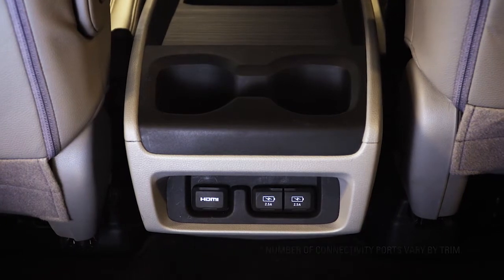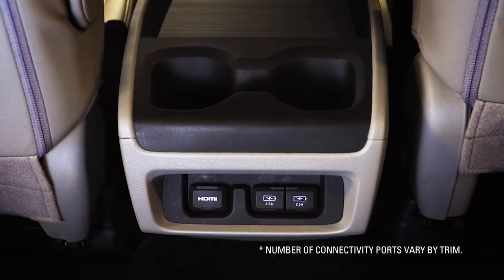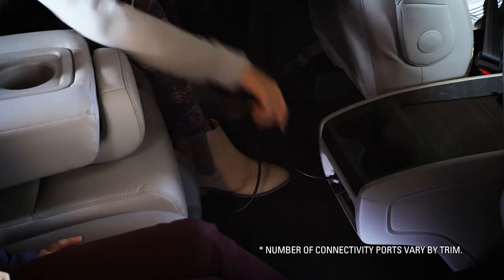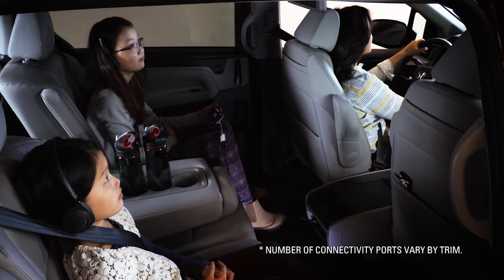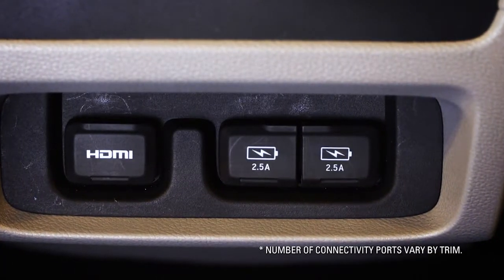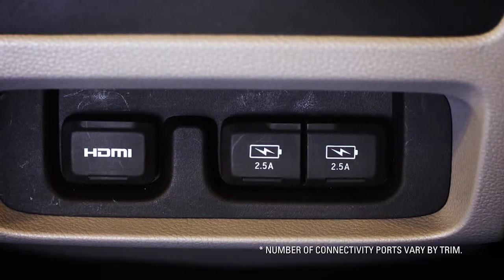Second-row passengers have easy and convenient access to connect their HDMI-capable devices through this HDMI port on the back of the front console box. And there are also two 2.5-amp USB ports for even more connectivity and charging.